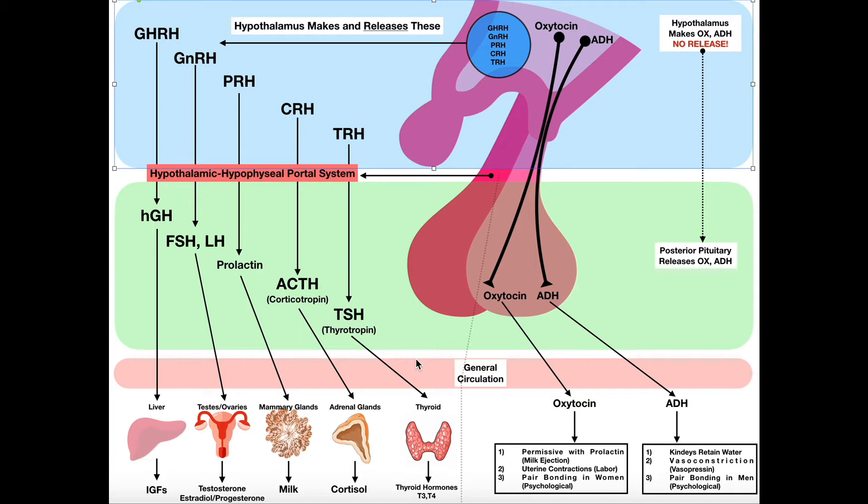The strategy the anterior pituitary uses requires a releasing hormone made by the hypothalamus, which travels to the anterior pituitary and stimulates it to make something else. Now we're going to look at the posterior pituitary gland, and we're going to see that the strategy is very different.